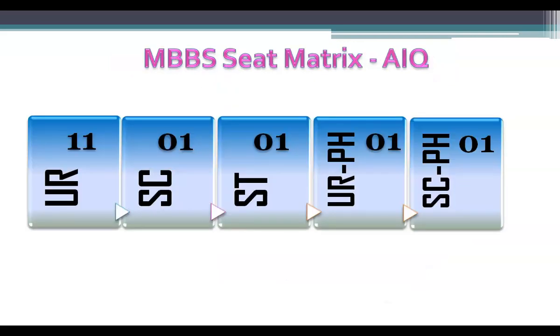The total All India Quota seats in Dharmaburi Medical College is 15. The seat matrix is given here. There are 11 seats for the unreserved category, 1 seat for Scheduled Caste, and 1 seat for Scheduled Tribe.